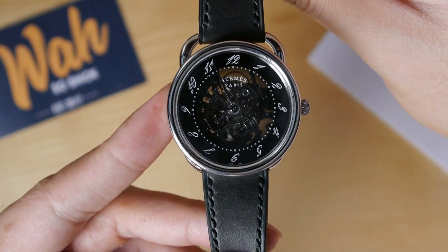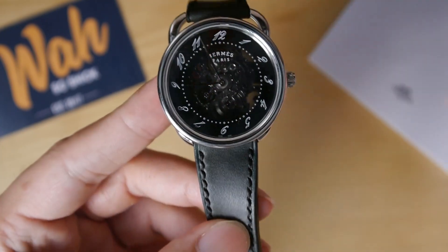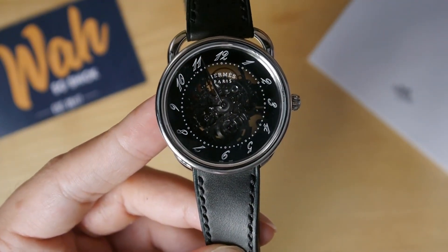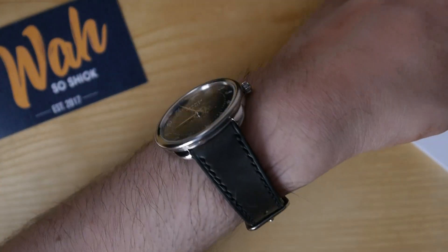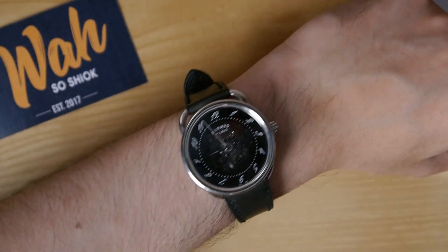This is actually my first skeleton watch in my collection, and I'm very excited. Let me now put this on the wrist and show you guys how it wears. It wears very nicely on my 6.5 to 7-inch wrist.